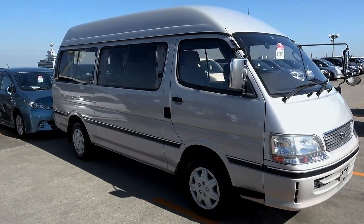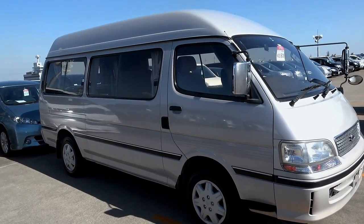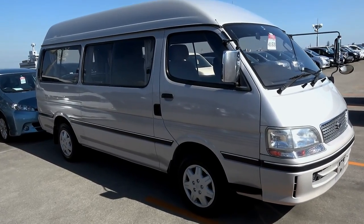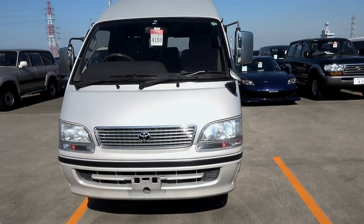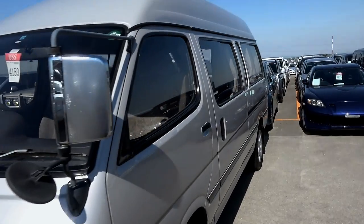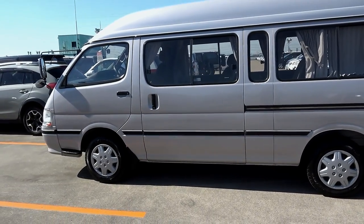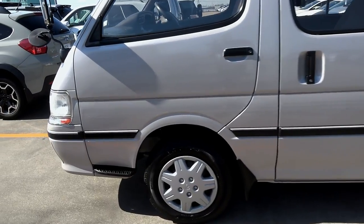Hi everyone, it's Mark from Brave Auto International in Japan. It's a Thursday afternoon and I'm at USS Nagoya checking cars. This is a 1996 HiAce long wheelbase high-roof 3-litre turbo diesel van for a customer in Canada who wants to convert it into a camper. I'm not too sure I'd want this one for that purpose — it depends on what sort of spiritual feelings they have, and I'll show you why in a second.